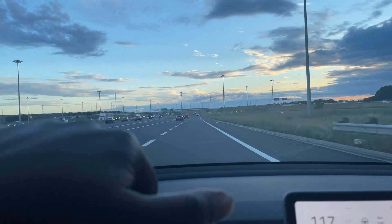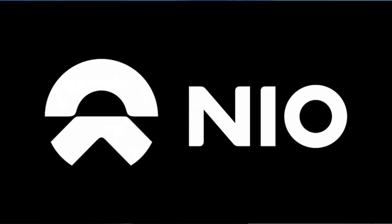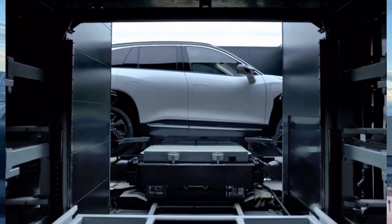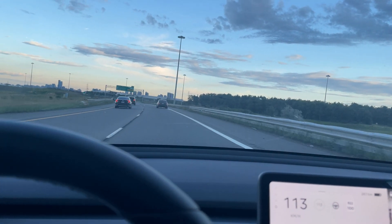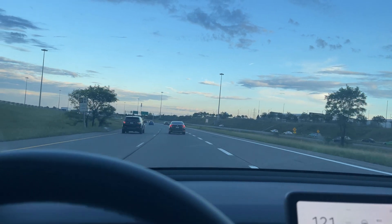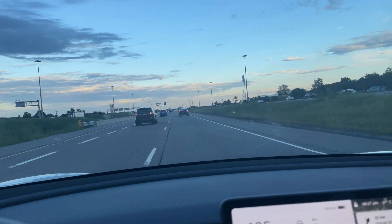I think Tesla should have gone the swappable battery route, like NIO, because that platform seems like the best approach for an electric vehicle. That way, if your batteries degrade, you can easily swap them out since they're not built into the structure. With the battery integrated into the structure, it's going to be basically impossible to swap unless they give you a new vehicle.